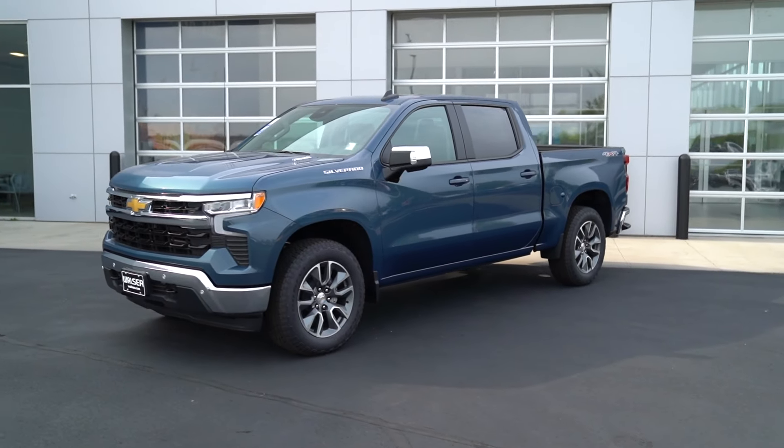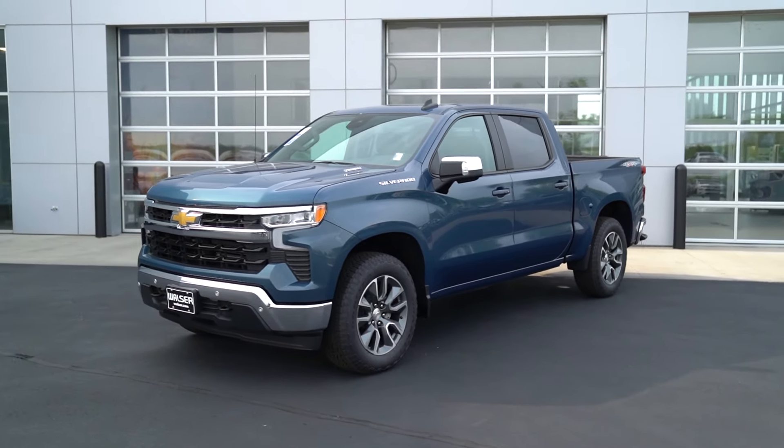Adam here with the Walzer Automotive Group. What I want to do today is take you on a test drive. Next to me here, I have a 2024 Chevrolet Silverado. This is the LT Crew Cab trim, so we'll look at some of the options that are available — engine options, interior, exterior — and then see what it's like out on the road.